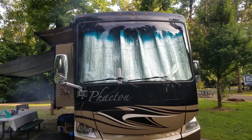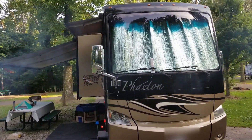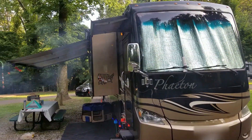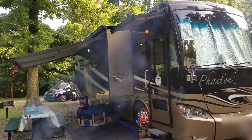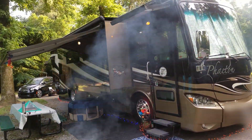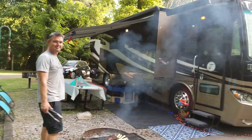This is the outside of our motorhome. It's a Phaeton, 36 feet plus some change. It has four slides, and we have a grilling penguin right now making some dinner.